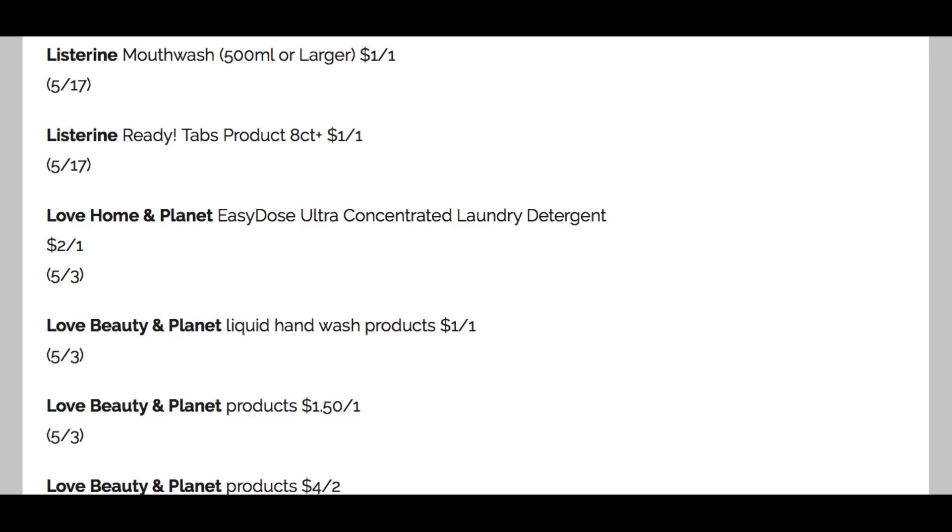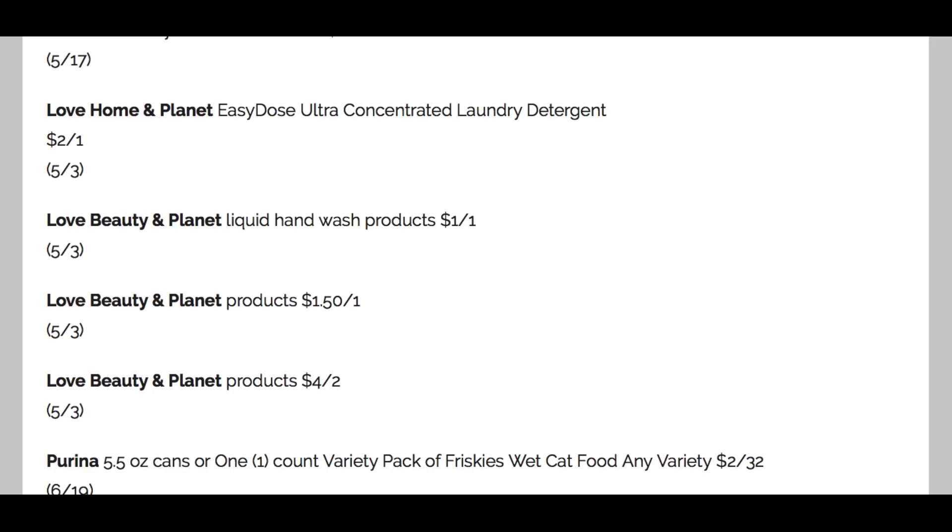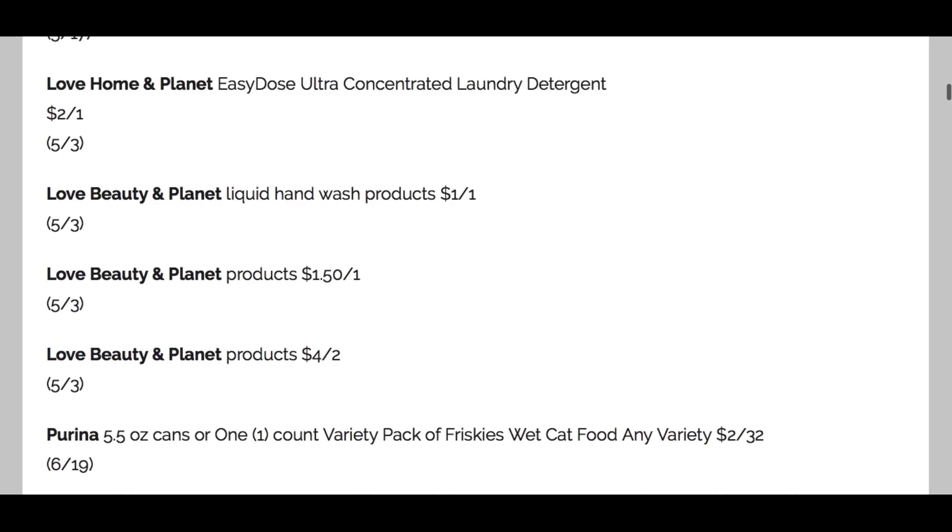We have the Easy Dose Laundry Detergent and the Love, Beauty, and Planet. I did see some Love, Beauty, and Planet on clearance at Kroger about four weeks ago, so I don't know if they're still on clearance, but that $2 coupon makes me think of that. We also have $1 off one on liquid hand wash, plus $1.50 off one and $4 off two coupons — probably on the hair care and deodorant. All of those are valid through May 3rd.